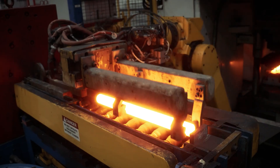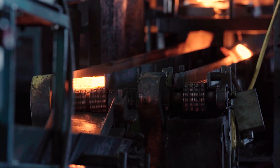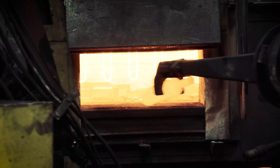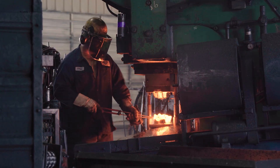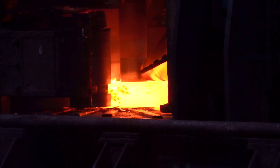Which type of forging machine and process is best suited to your desired part depends on a number of factors. Notable examples are the number of forgings to be produced, the size of part being forged, the desired level of dimensional precision, and the type of material being forged.